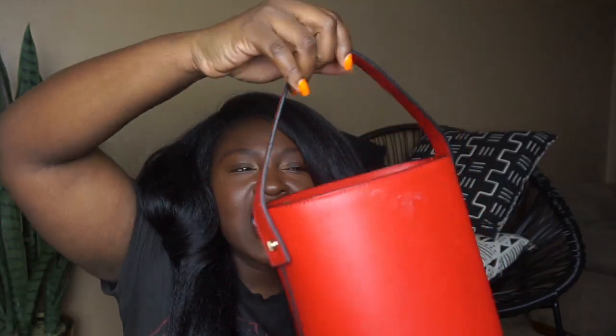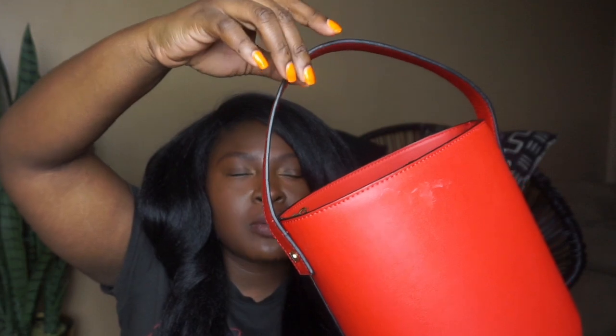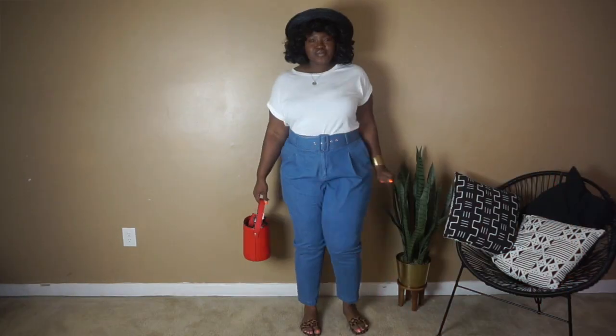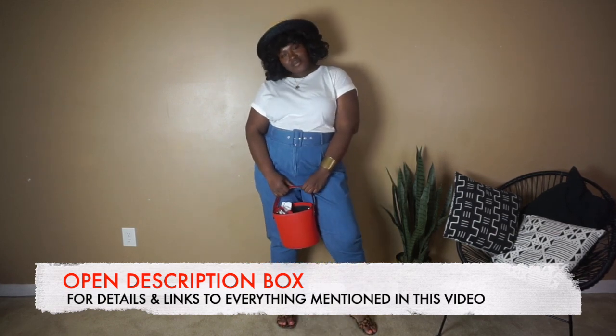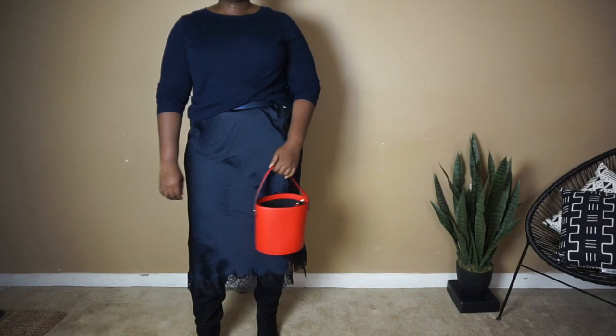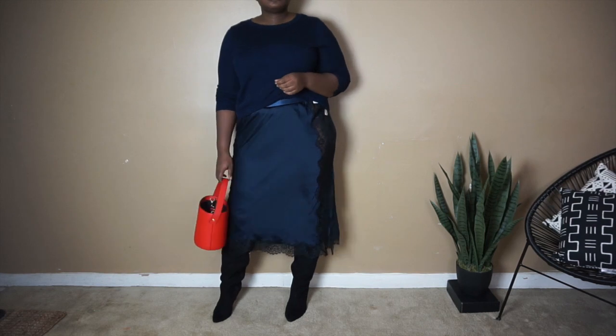One of the top bag trends that we've been seeing for the past 2-3 years will definitely be the top handle bag. This one happens to be in that bucket shape that's also super popular right now. I picked this one up last year from Topshop — it's one of my favorite bags and probably one of the most photographed bags on my Instagram. I talked about this bag in another video so I'm going to link that. Definitely the top handle bag is one of the hottest bag trends for 2019.